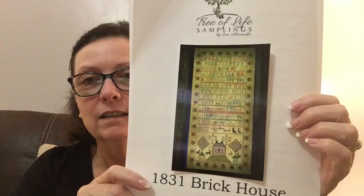This is the very last one in this basket. It's Tree of Life Sampling — the Brick House Sampler 1831. I have everything ready for it. It calls for Classic Colorworks, which I ordered when I bought the pattern. And I've got 40-count Light Mocha Newcastle linen for the fabric. Here is the pattern.